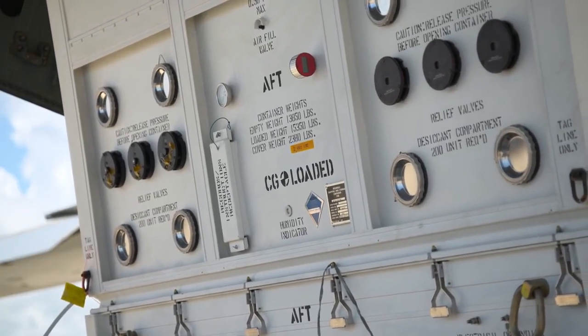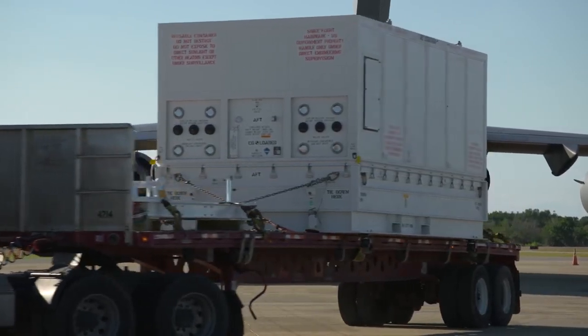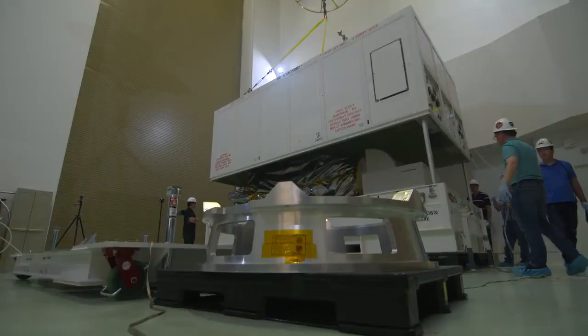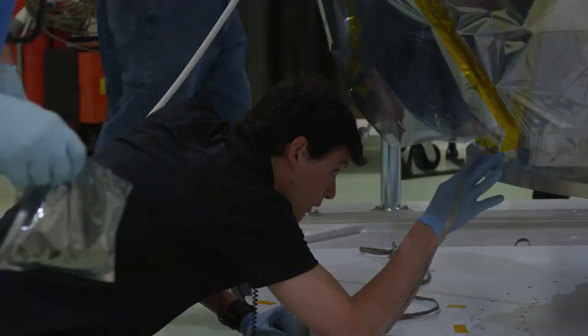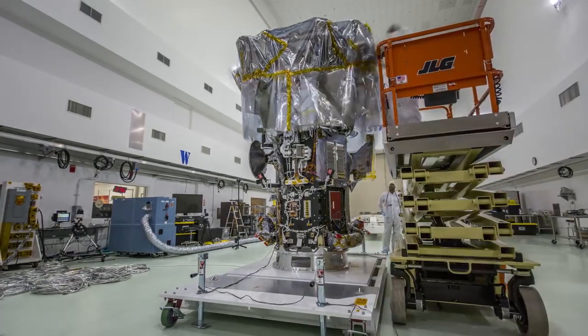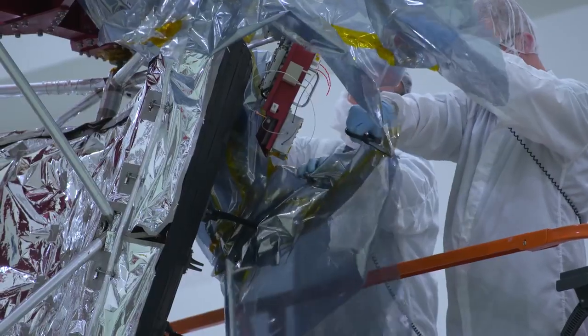Now that the Parker Solar Probe has arrived, it's time to get it ready to launch at the AstroTech Spacecraft Processing Facility. Today's an exciting day on the Space Coast. They'll ready their spacecraft for launch, including any final assembly — including the assembly of the critical heat shield. We're gonna be 24-7 helping the spacecraft get what they need to get ready for launch.